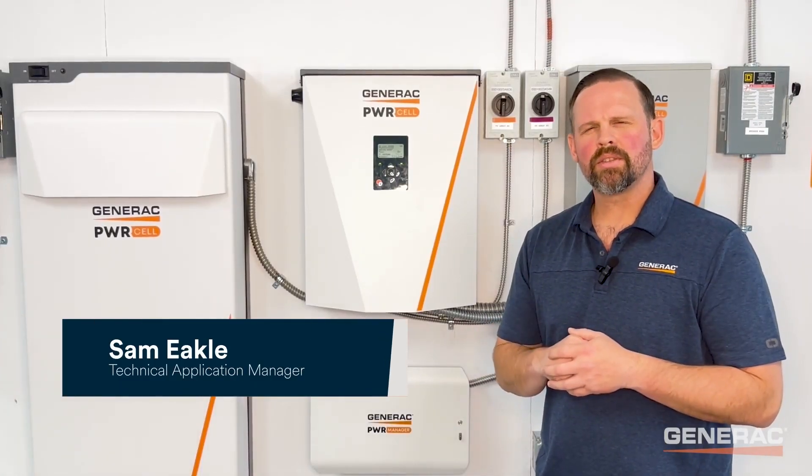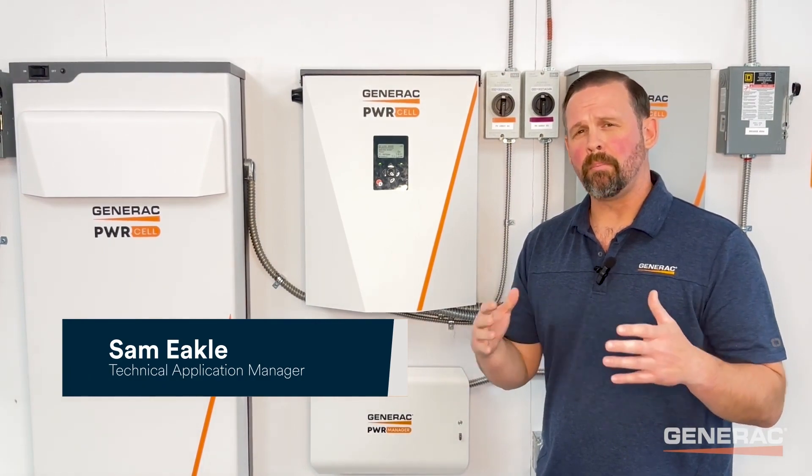Hi, I'm Sam Echol, Technical Application Manager for Generac Clean Energy, and I'm back with Powercell Pro Tips.